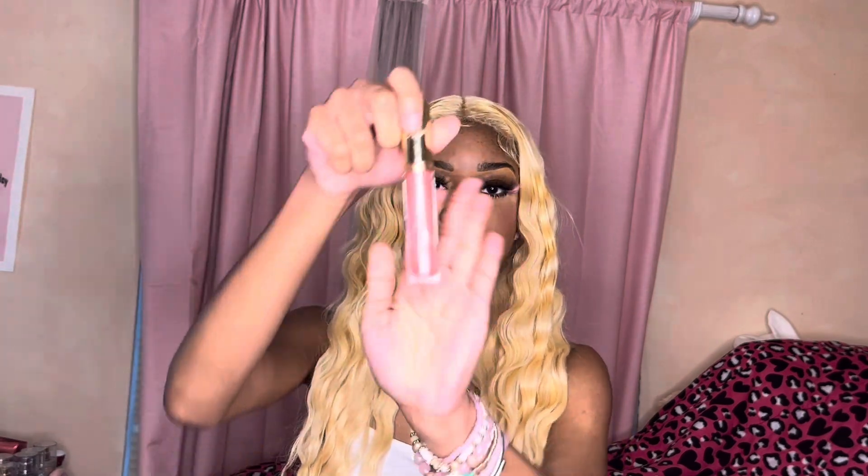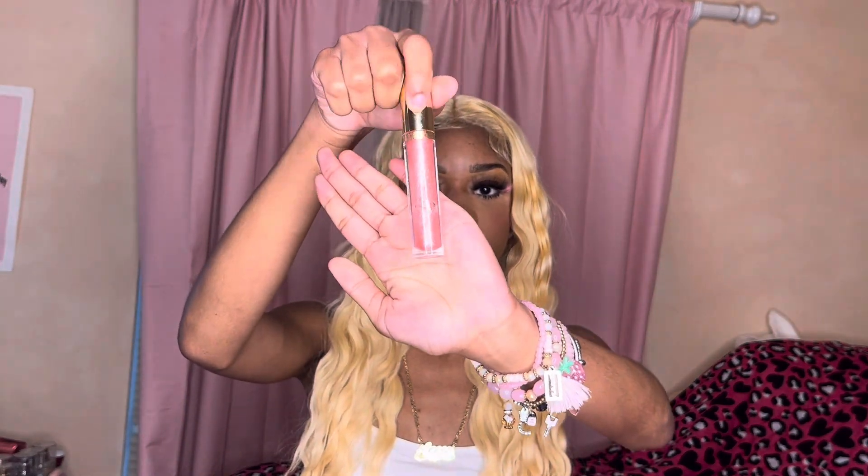Next I have more lip gloss — at this point I just carry lip gloss to carry it. This is the Pinky Kinky — that's the name of it. It's a cute pink sparkly lip gloss. I love a sparkly pink lip gloss. I'm running low on it but I still got some to use.